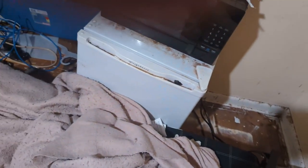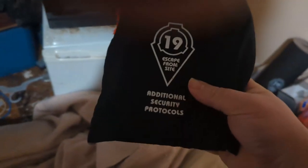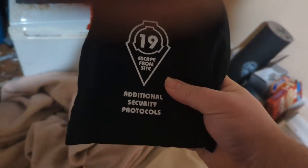Escape from Site 19. I've still got my Escape from Site 19 stuff. And this is the new Additional Security Protocols expansion from Escape from Site 19.